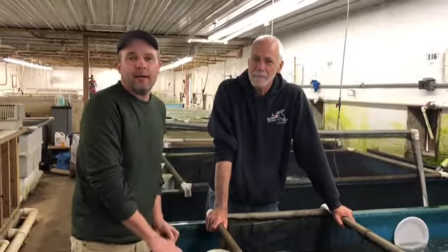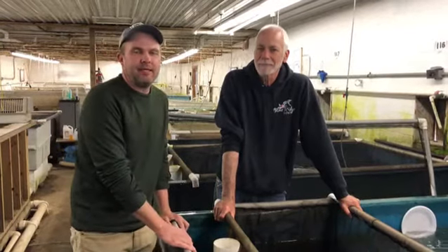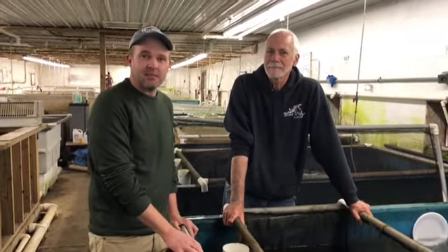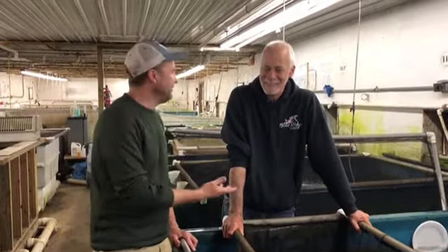Hey everyone, I'm working here at Blue Ridge Fish Hatchery. I'm with the owner Randy and he's let us go around the last three days and hand pick all the best fish in his farm. Thank you. You're welcome.